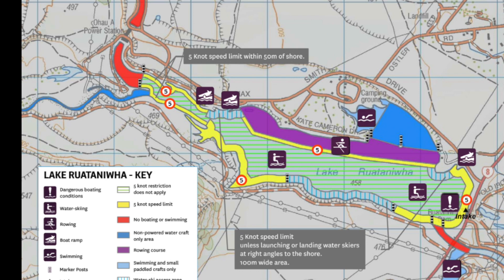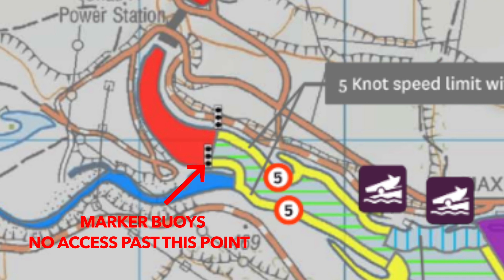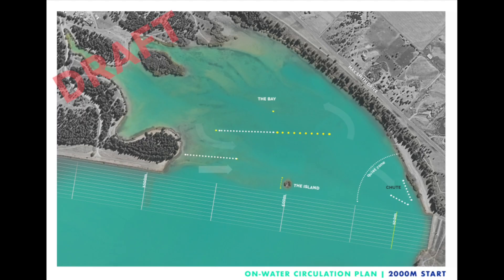Ojo A. There is prohibited access beyond the marker buoy positioned by the mouth of the Ojo River.